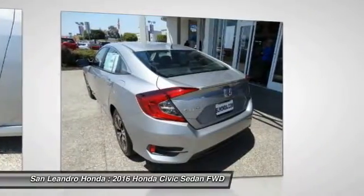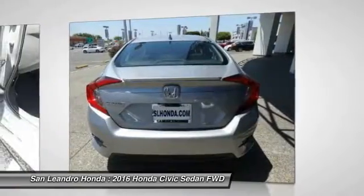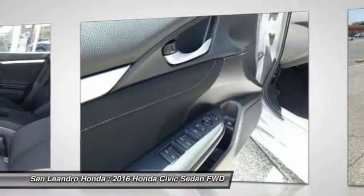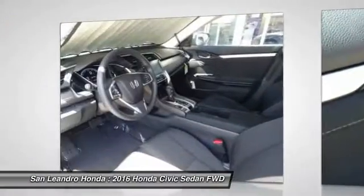The 2016 Honda Civic XT Sedan comes with great customer review ratings on safety and fuel economy, and supports all the current technology like Bluetooth, phone connectivity, and much more to meet all your online digital automotive needs.